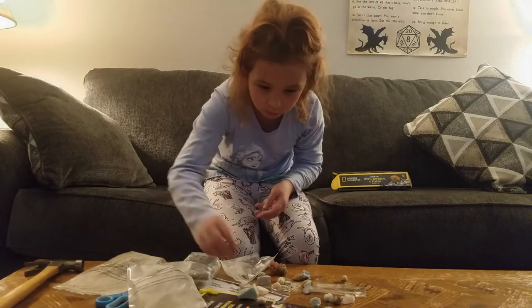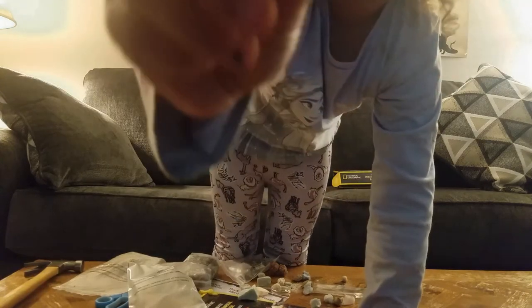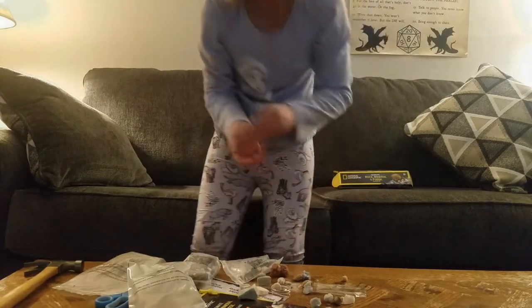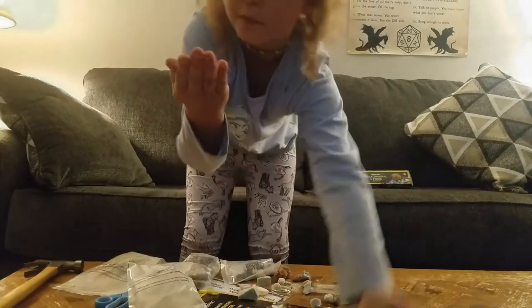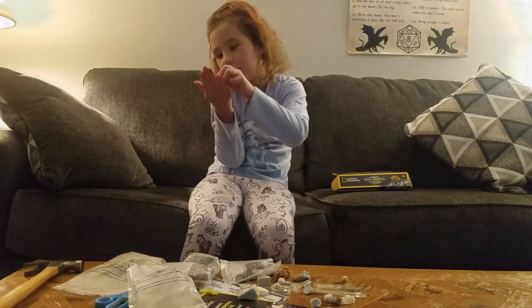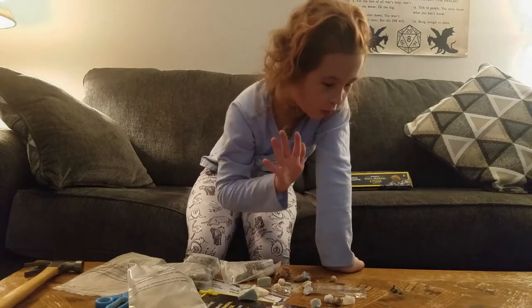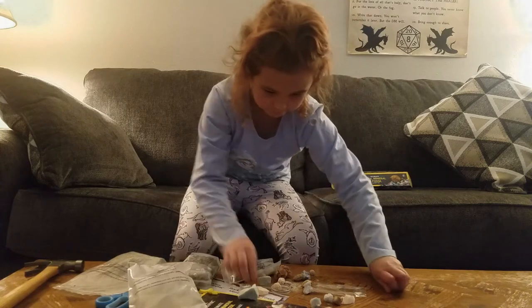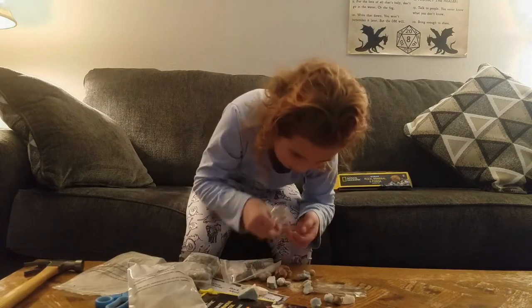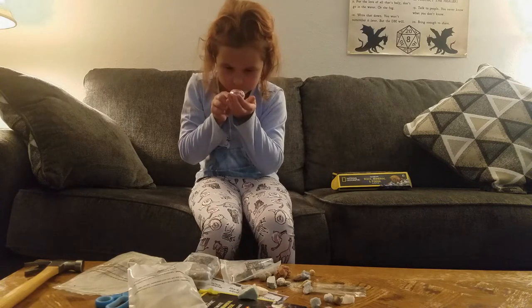There's lots of really interesting crystals and rocks and rare things. This is a real tiny fossil! That looks like fool's gold. This is awesome, really neat, that is gorgeous. You can look at them with your magnifying glass real close up and see what they're made of. Yay, I found another one! That's super cool.